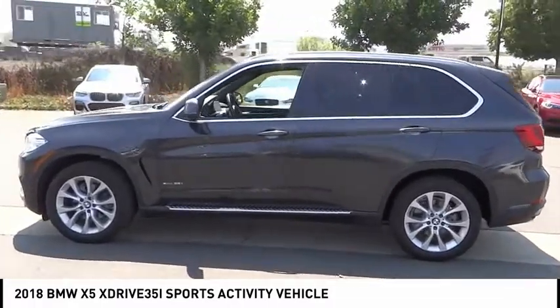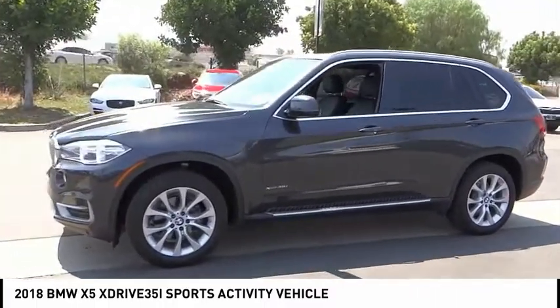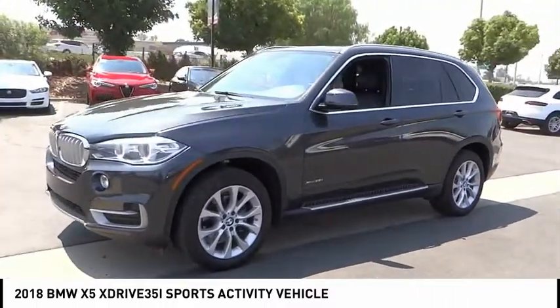Speed control. This vehicle offers reliability and good looks at a great price. So come in and take a test drive today.